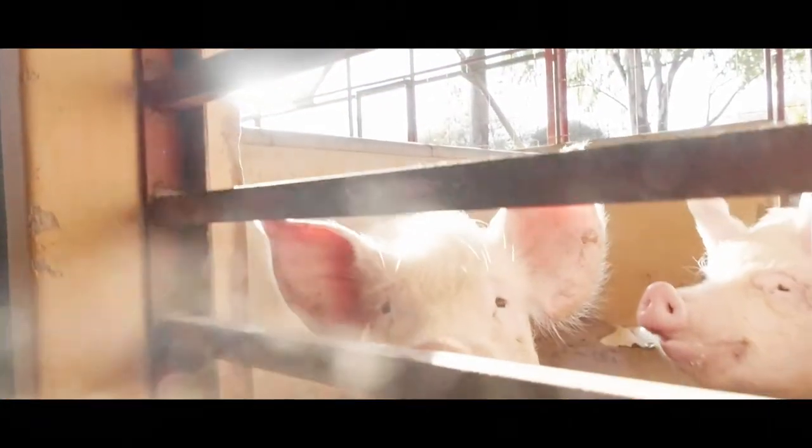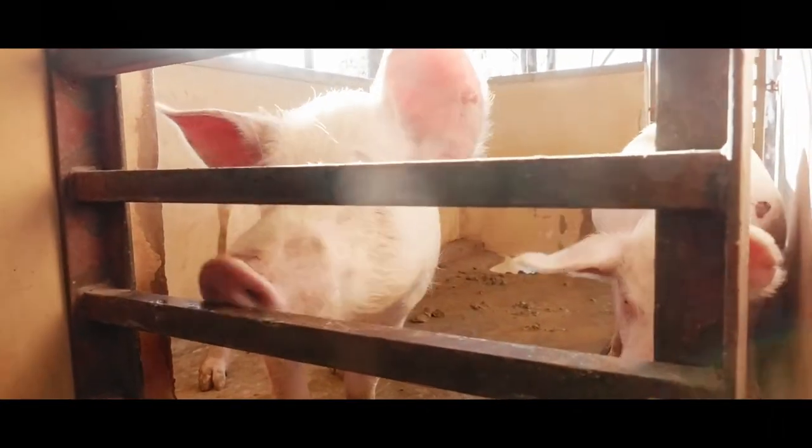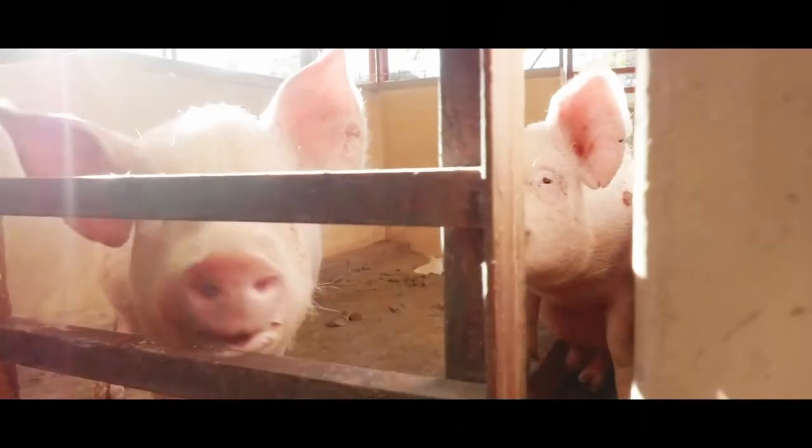We also sell pork carcasses. We look forward to your support, your purchases, and your enjoyment of our premium pork. Thank you.